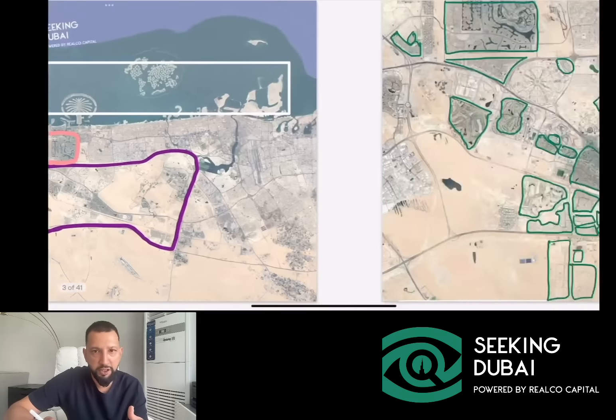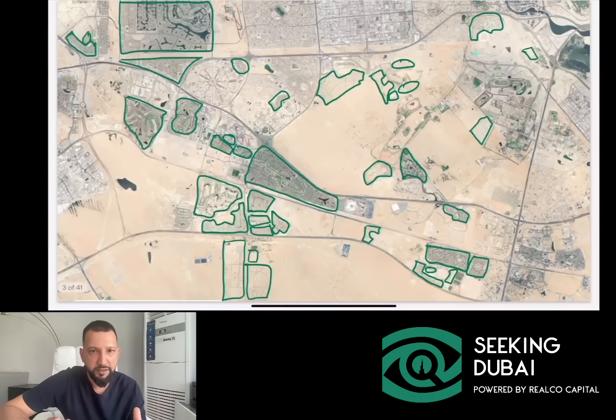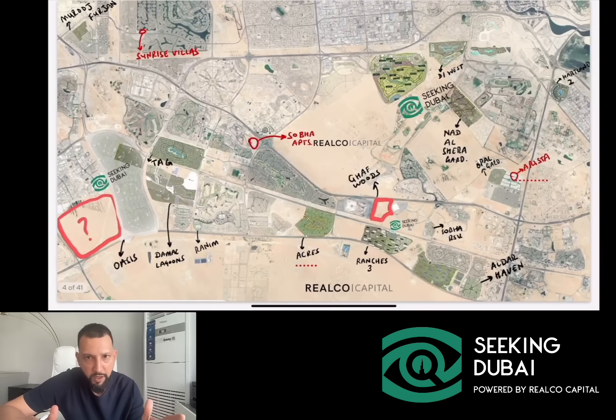By just looking at this map over here, we're going to talk about the different projects and some of the new things that are happening here — just give you some alerts, updates, and perspective. If you kind of look at the ready market, which if you're looking at the map over here, this is everything that's ready. If you were a buyer right now and need to move into something or buy something ready, this is the ready supply. And then if we look at this map here, this is where we've penciled in some of the new major supply that's coming up.